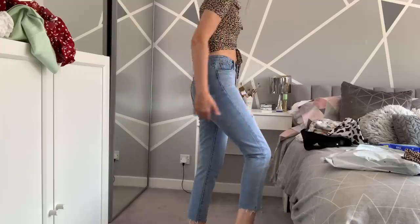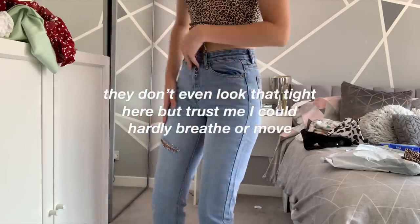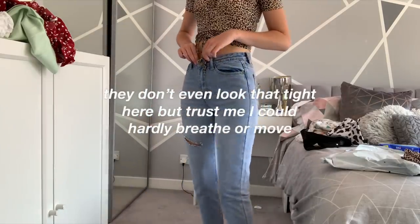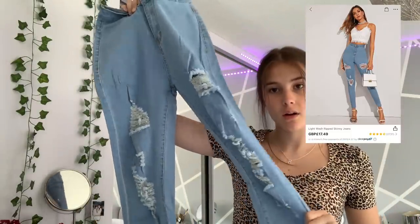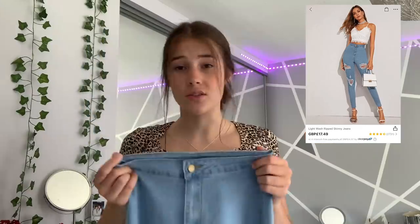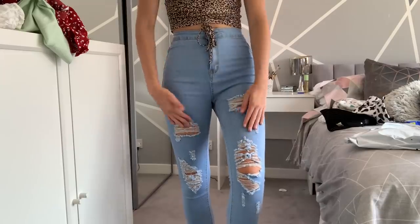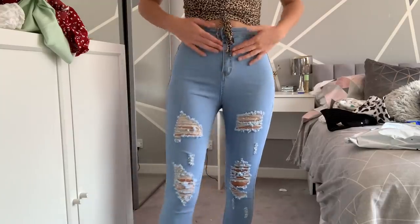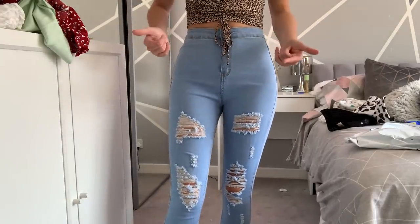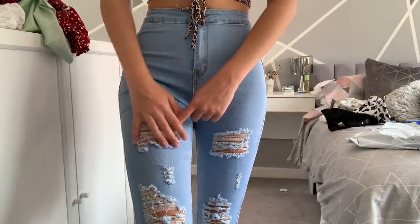I'm going to try on some more mom jeans. The quality is amazing but they are just way too tight — I'm kind of struggling to breathe in them. If you're planning on getting these ones, definitely size up. The next pair I got are some skinny jeans with rips. I always wanted more ripped ones. They're nice and high waisted, which I absolutely love. Just be careful with the rips because you could easily put your foot through a hole.